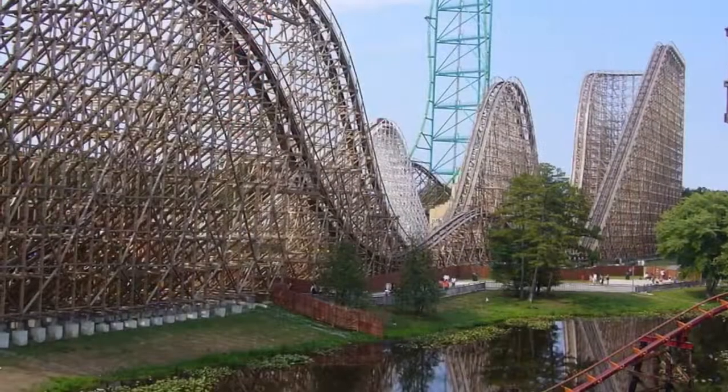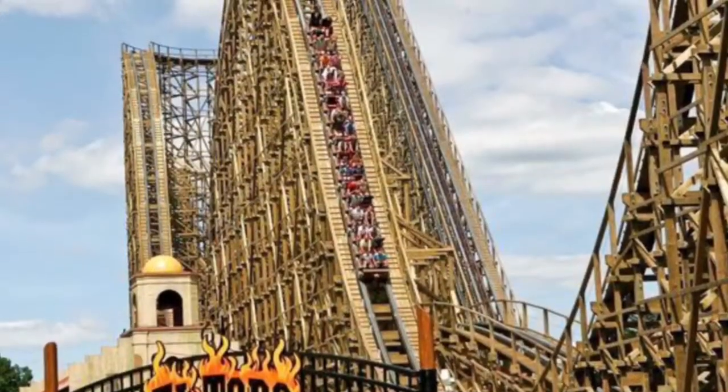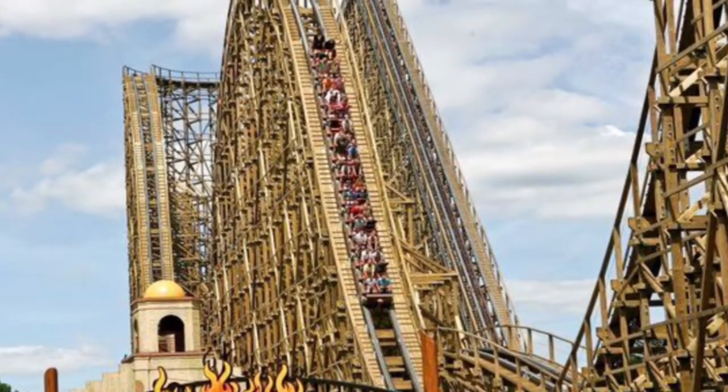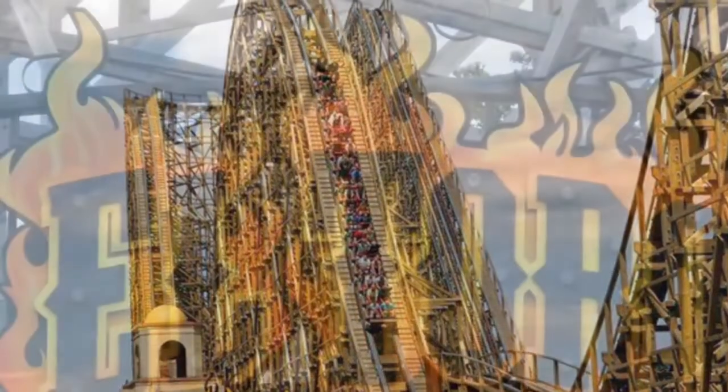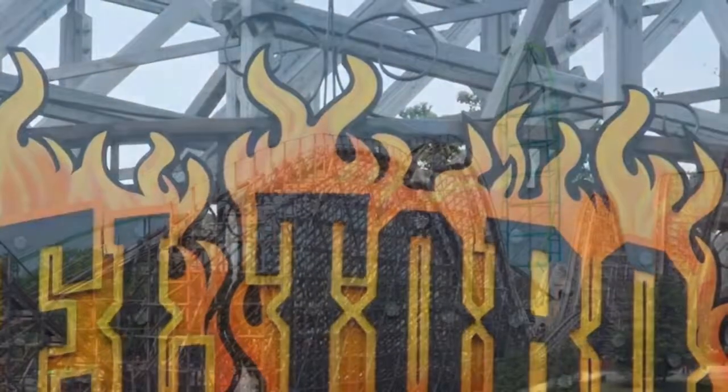If you look at the stats, the stats of Nitro are better than the stats of El Toro — except for the fact that El Toro has 4.4 Gs and Nitro has 4.3 Gs. That doesn't make much of a difference overall.